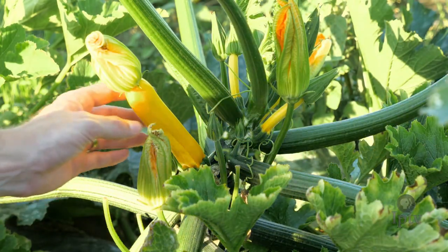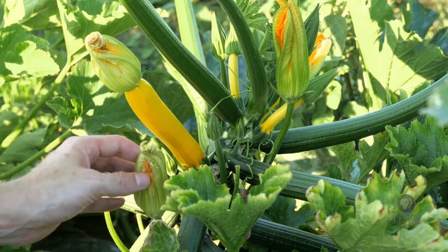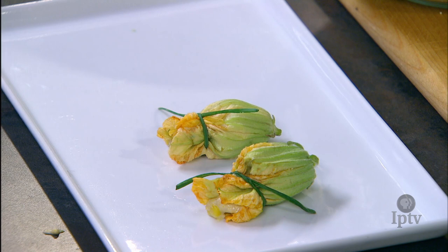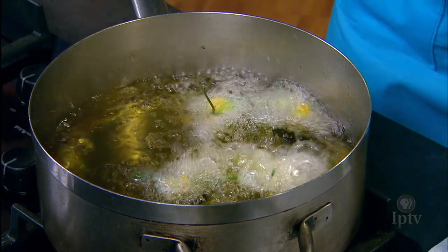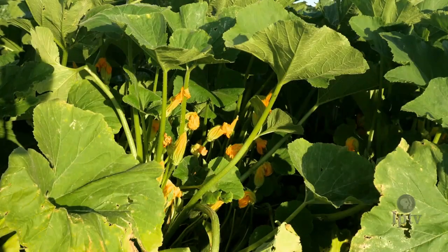Many of us are growing squash in our garden, and not only are the squash edible but so are their flowers. The flowers of any summer or winter squash can be used stuffed with cheese, goat cheese, or other things. Zucchini is probably the one most commonly used, mostly because picking the flowers also helps you control how much zucchini you get.